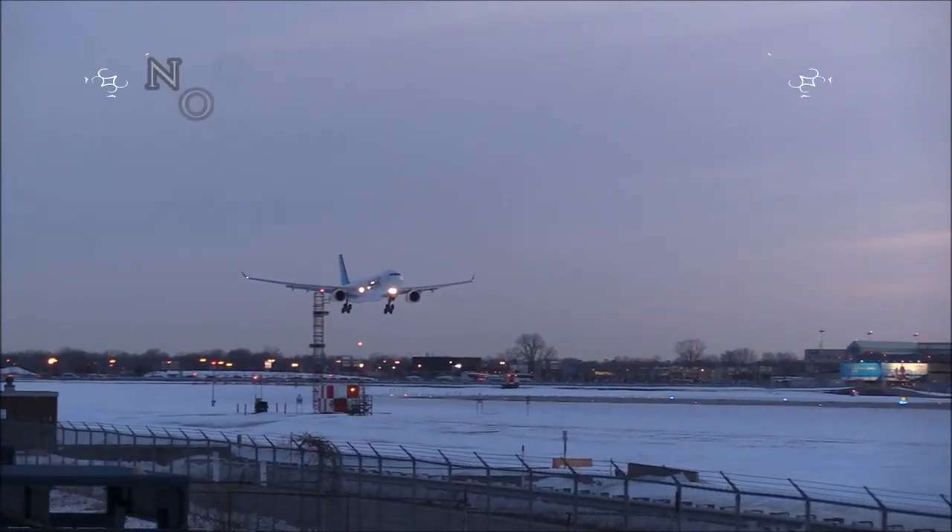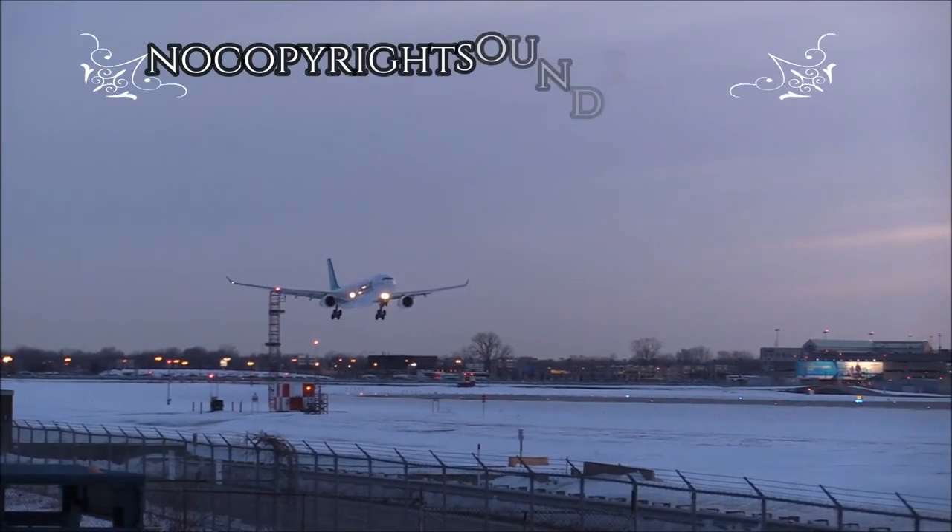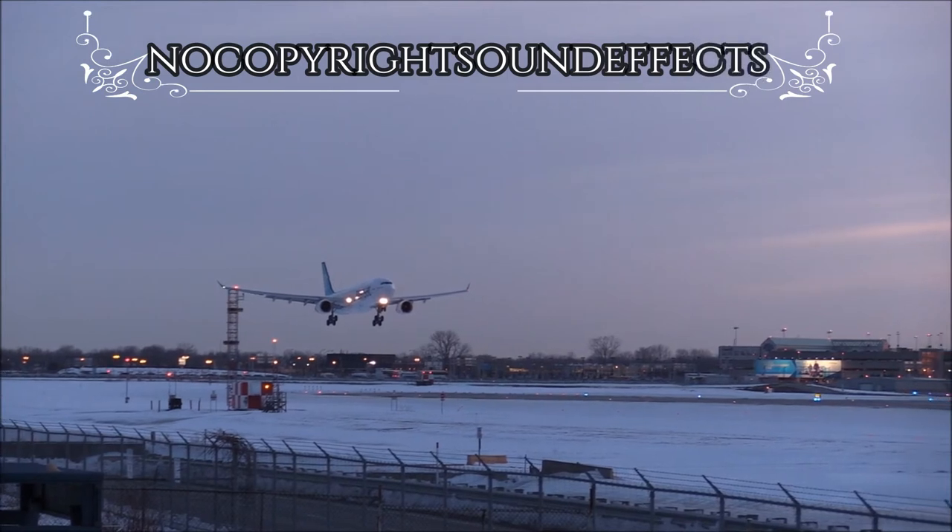This is Stapleton Airport Information Mike. Wind at 320 degrees at 6, temperature 53, altimeter 3000.